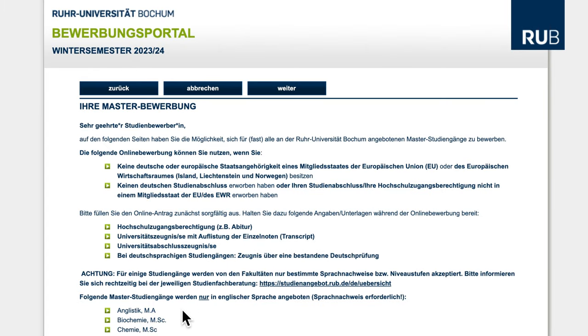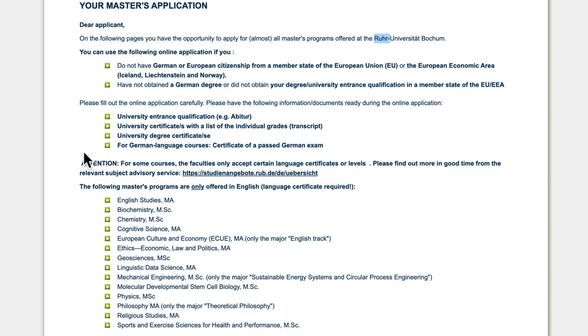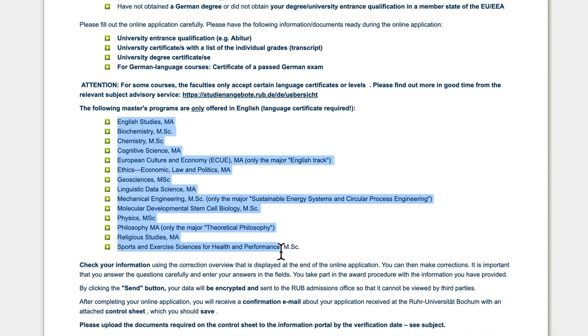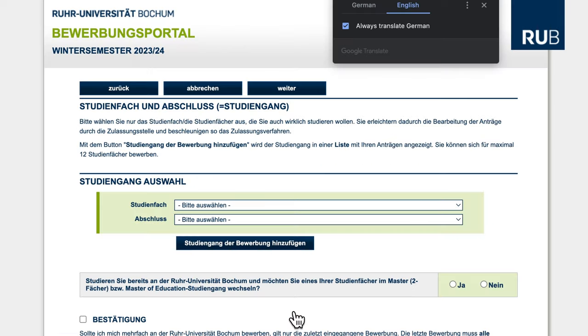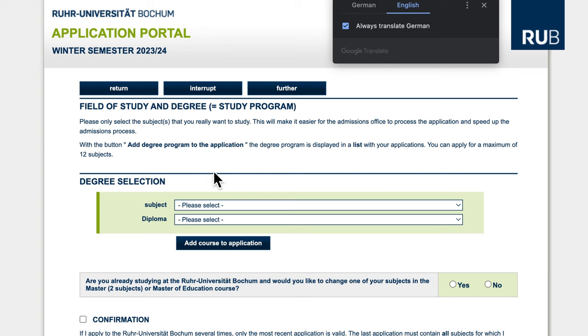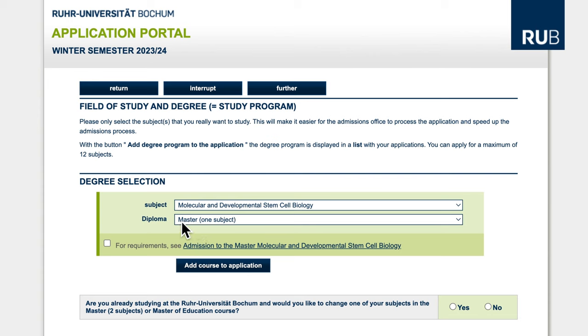After clicking through, it shows an information page that says: 'Dear applicants, on the following page you have the opportunity to apply for all master's programs offered at Ruhr Universität Bochum.' It gives an overview of all the programs taught in English. Take your time to read this information, then click to confirm that you've read and understood it, and click Further. This brings us to where we select the program — here is where we choose the program we're interested in. The type is automatically populated as a master's study, and you can check admission requirements, then add that program to your application.